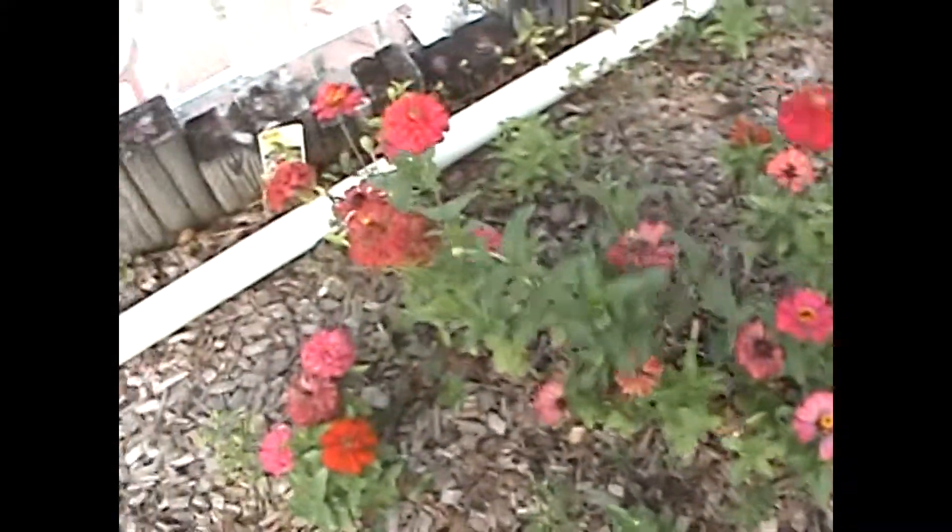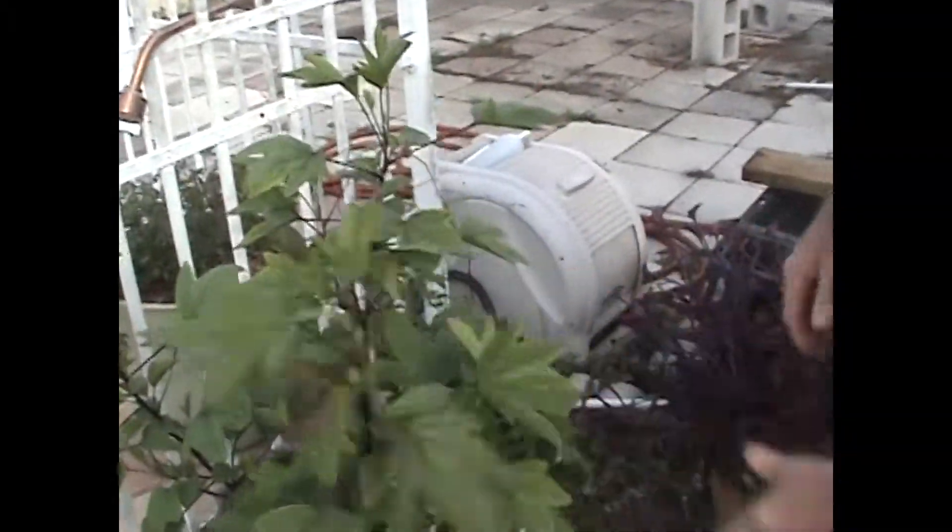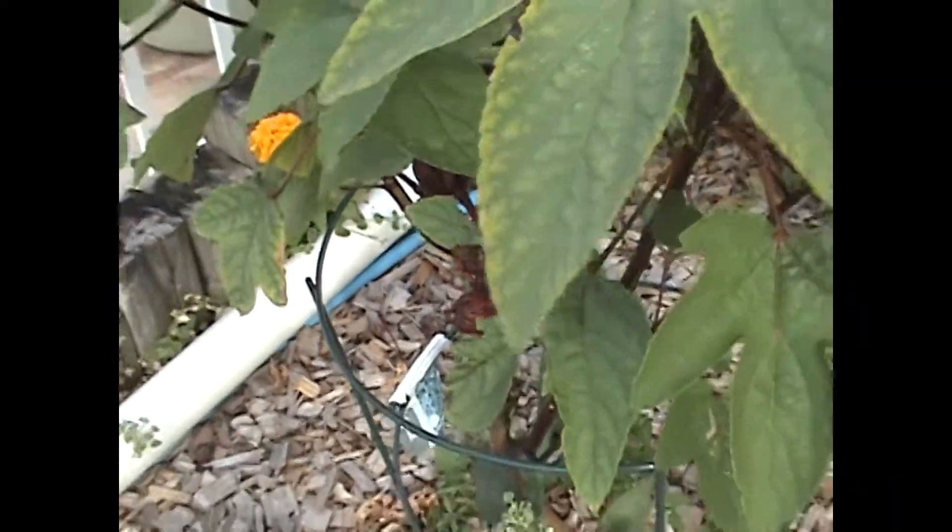Nice beautiful flowers here. This one here is called roselle — it's a hibiscus actually. These pods here, you make teas from. It's actually medicinal. You take them, you make a tea. It's very good for digestion.